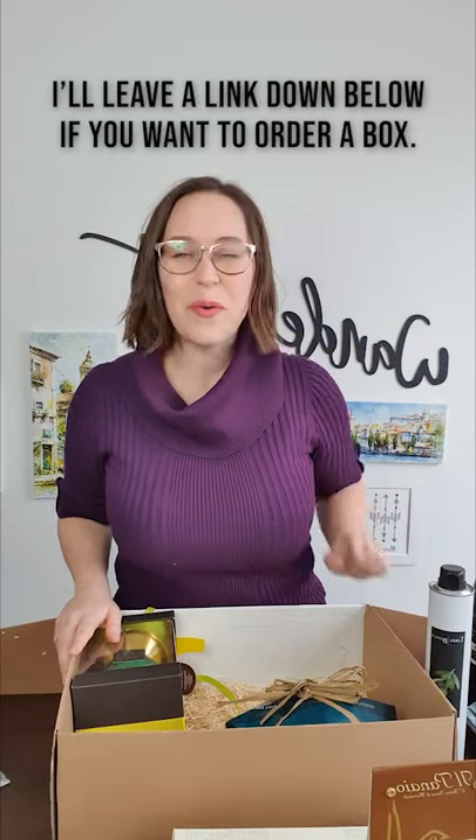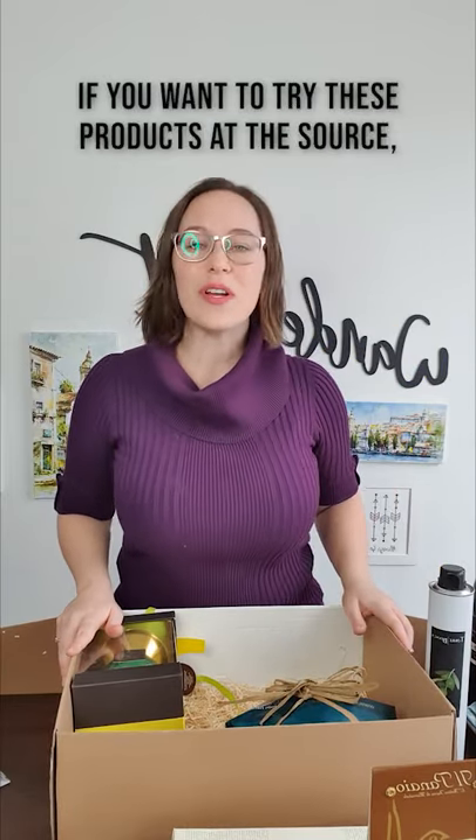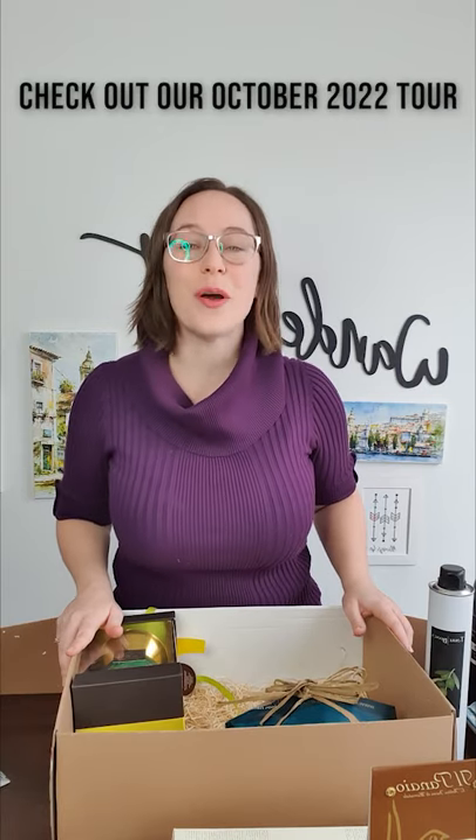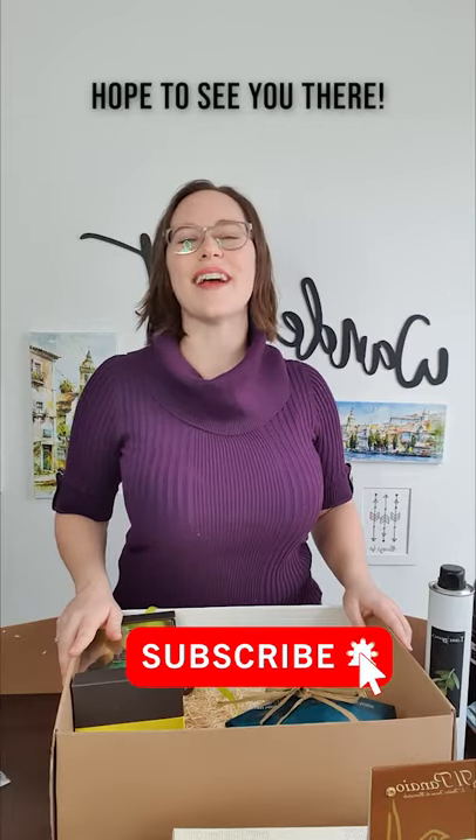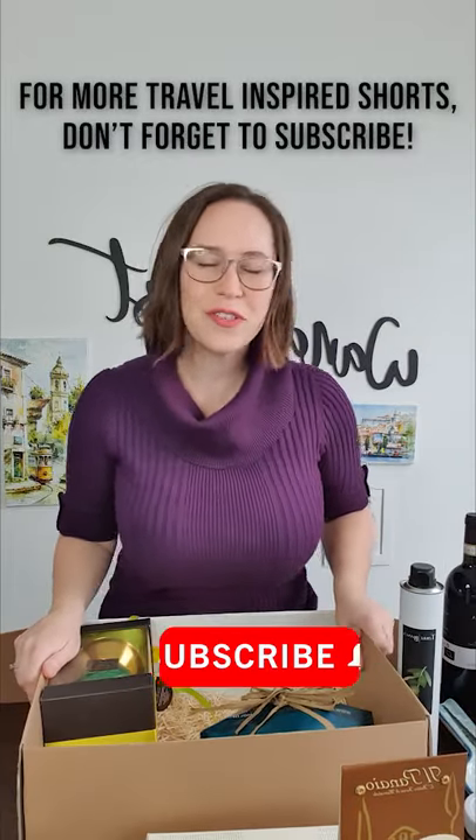I'll leave a link down below if you want to order one of your own boxes. If you want to try these products at the source, check out our October 2022 tour — I'll also leave a link down below for that. Hope to see you there. For more travel-inspired shorts, don't forget to subscribe.